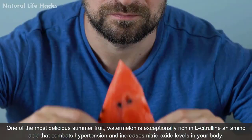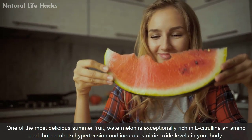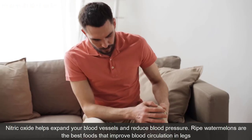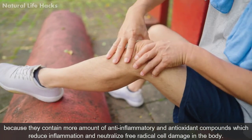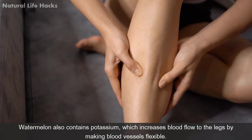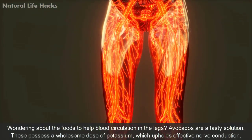Watermelon is exceptionally rich in L-citrulline, an amino acid that combats hypertension and increases nitric oxide levels in your body. Nitric oxide helps expand your blood vessels and reduce blood pressure. Ripe watermelons are among the best foods that improve blood circulation in the legs because they contain anti-inflammatory and antioxidant compounds that reduce inflammation and neutralize free radical cell damage. Watermelon also contains potassium, which increases blood flow to the legs by making blood vessels flexible.